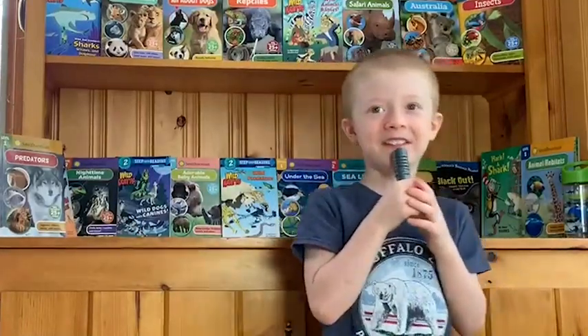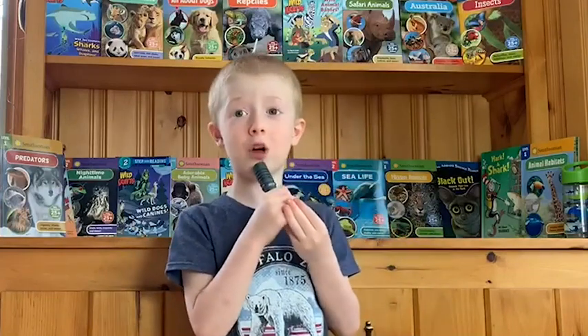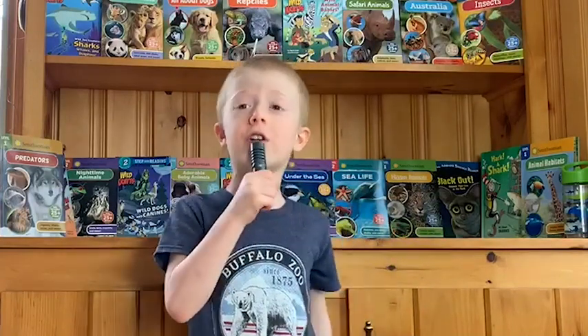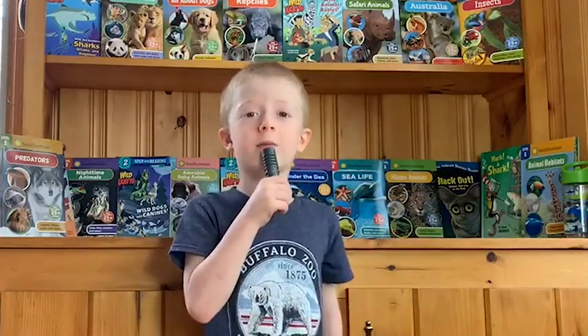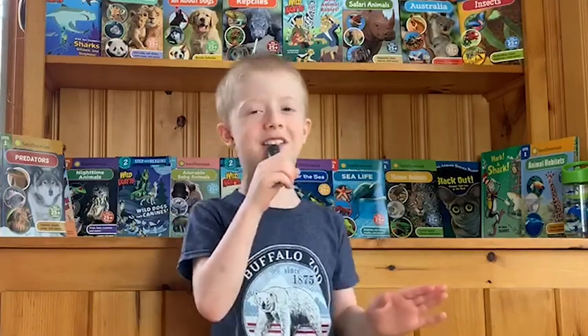Welcome to my show. This is Wild Luke and I am your host Luke. Today we are going to be learning about African crested porcupines. It's going to be so exciting.